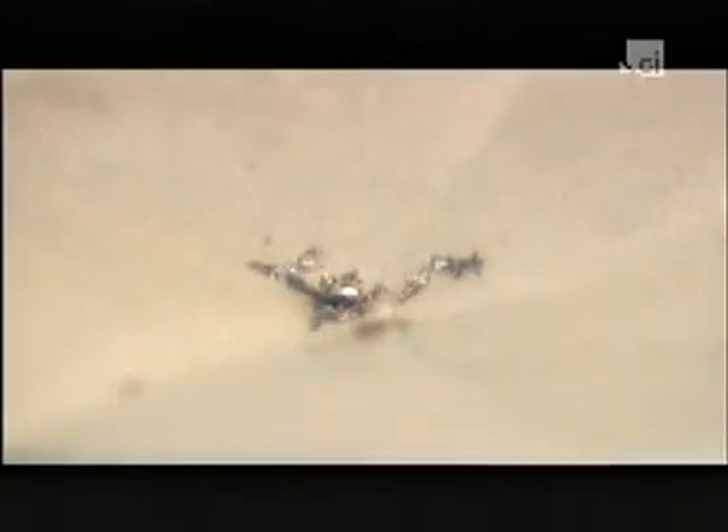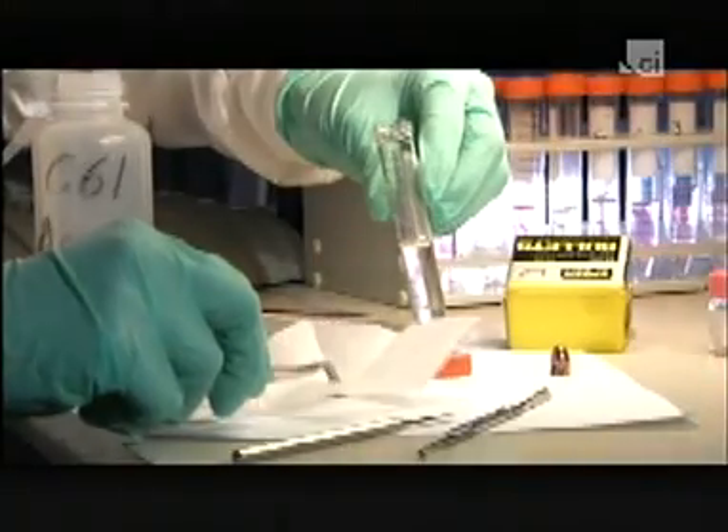It's been used for decades in thousands of cases. It's called comparative bullet lead analysis. But how valid is it? And can it withstand scientific scrutiny?